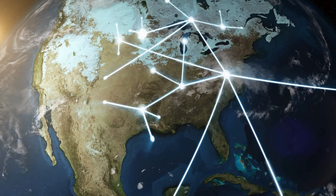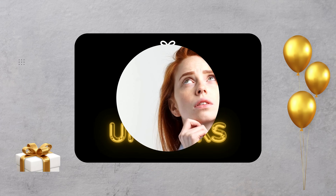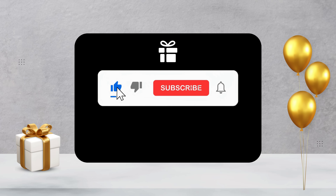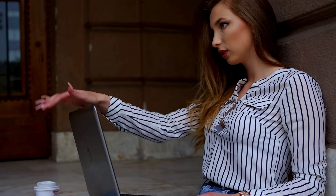The unlock services we talk about are mainly for first world countries. If you're unable to use these services or choose not to, we've got an alternative for you. We offer 250 free unlocks every week to our viewers. All you need to do is like this video, subscribe to our channel, and leave a comment with your phone model — for example, Samsung S22 — your IMEI number, and your country. Once you've done that, you're automatically in the running to get your phone unlocked.